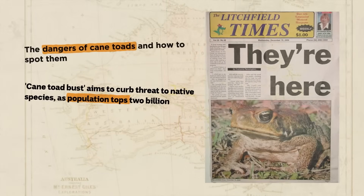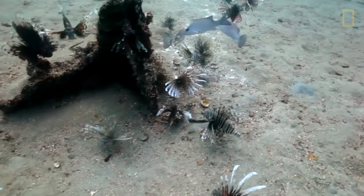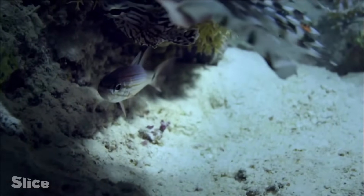Instead, they became one of Australia's worst ecological disasters. But as devastating as the cane toad invasion has been, there's another invasive species that's even more shocking in how it's completely transformed ocean ecosystems around the world.